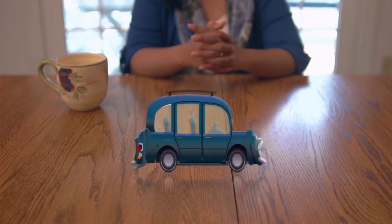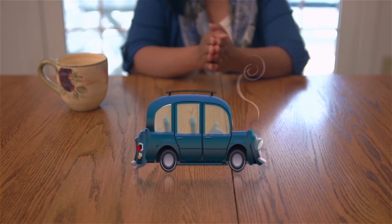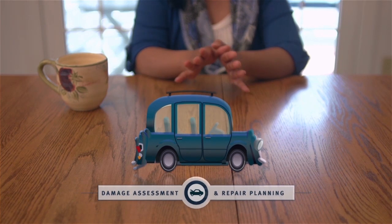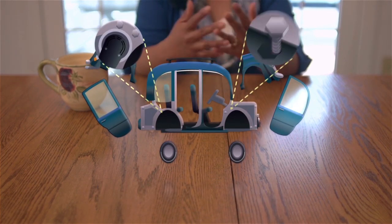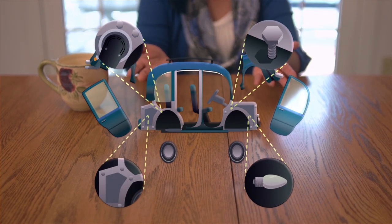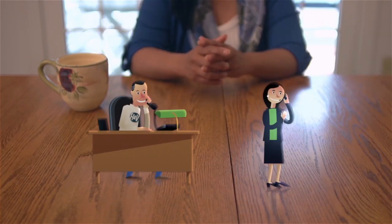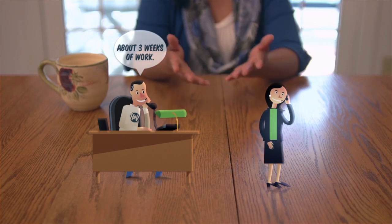H&V Collision Center's state-of-the-art, scientifically streamlined process was ready to fix my car immediately. It entered repair planning first, where they took it apart piece by piece to find all the damage. They looked for mechanical damages and problems with my frame and alignment, and they figured out what parts needed to be repaired or replaced. Once they did all that, they were able to help me understand how long it would take to fix my car.